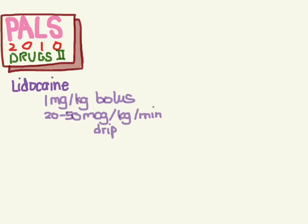Let's come back to PALS 2010, the second one of the drug series. We'll finish off the drugs here, starting with lidocaine. I'm a little surprised to see lidocaine here because it's not really in the ACLS ones - it's not as good an antiarrhythmic as amiodarone. But here's the dose: 1 mg/kg bolus, then 20 micrograms per kg per minute as a drip.